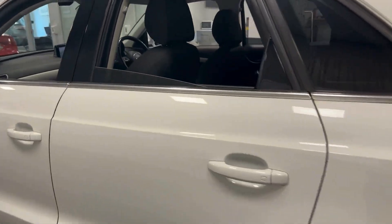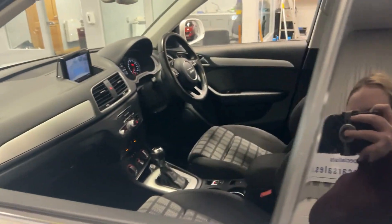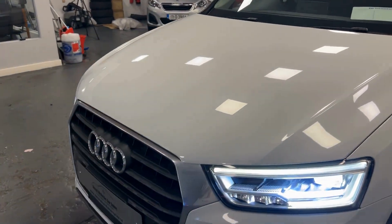Rear privacy glass and plenty of space in the back. The car also features Xenon headlights.